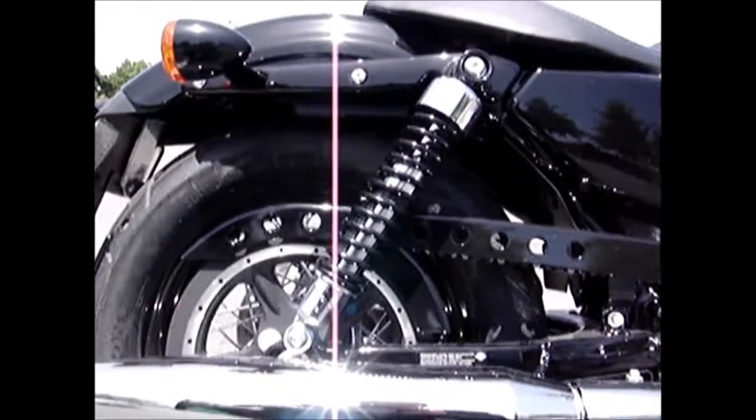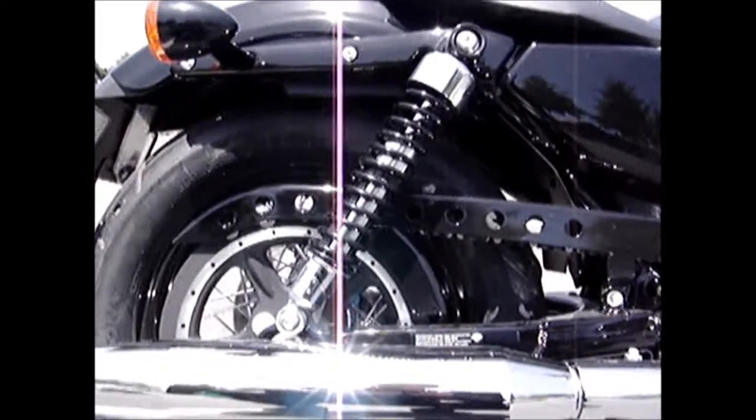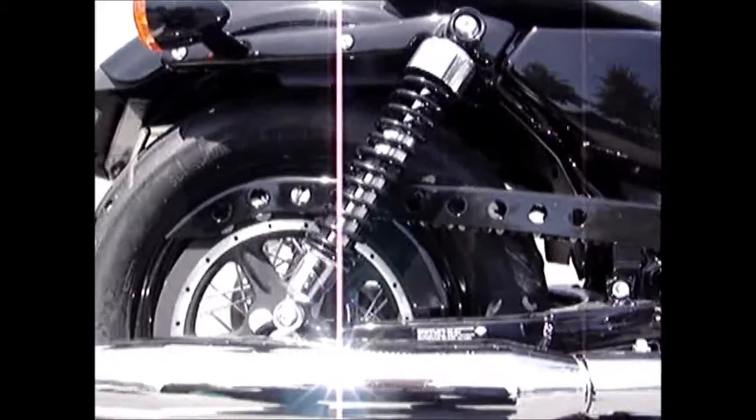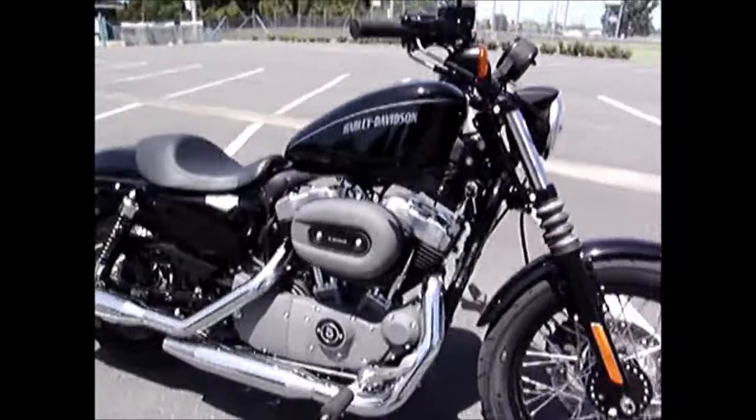The first thing I think that needs to be addressed if you were to buy one of these bikes is the suspension. For a few thousand dollars you could totally transform this machine and I do hope that the owner does that. And then of course move on to the exhaust pipes.